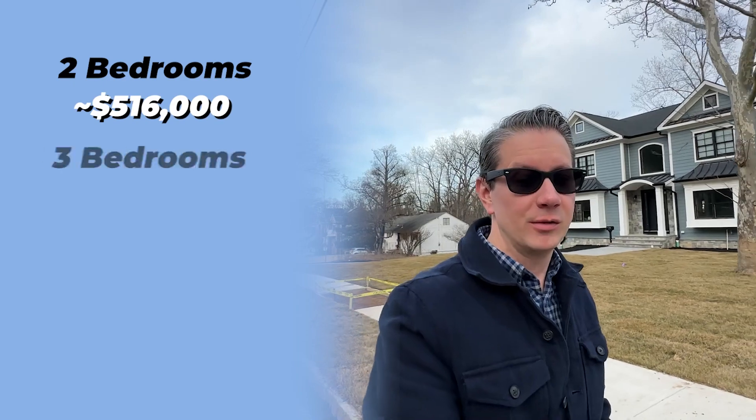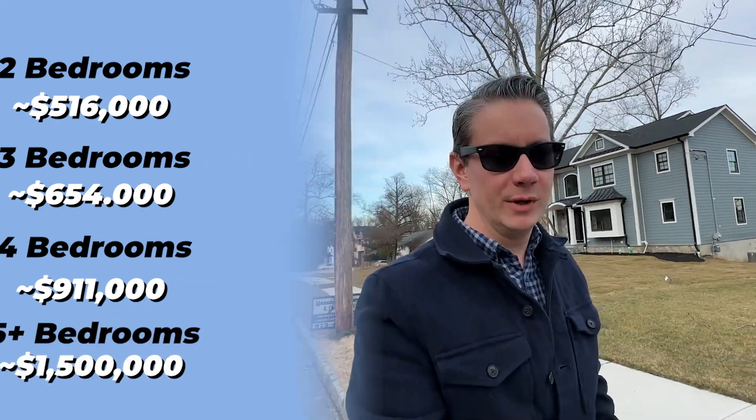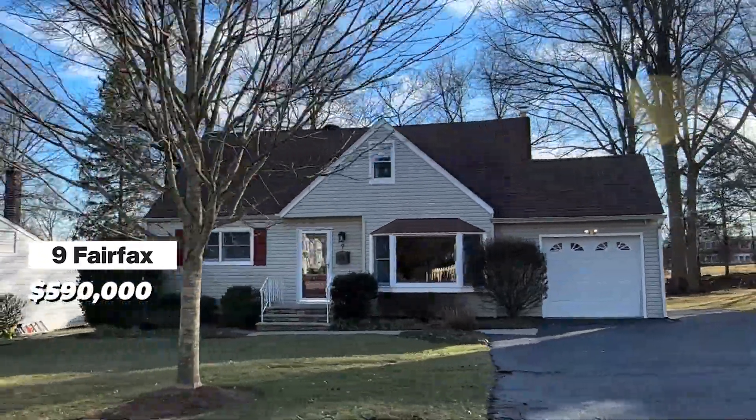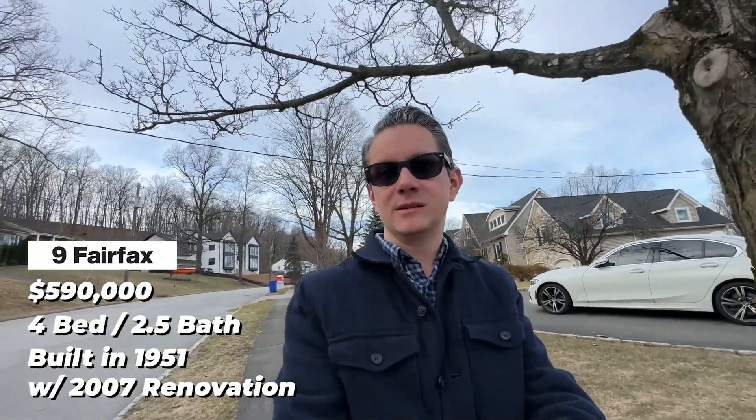Now let's talk real estate in Livingston. There have been about 429 sales in the last 12 months as of February 2023. Average days on market was 29 days. Average sold price by property type: two beds went for $516K, three beds for $654K, four beds for $911K, and five-plus went for $1.5 million. A recently sold example: 9 Fairfax listed for $590,000 and sold at asking in one day — a four-bed, two-and-a-half-bath Cape Cod on about a quarter acre, built in 1951 and renovated in 2007.